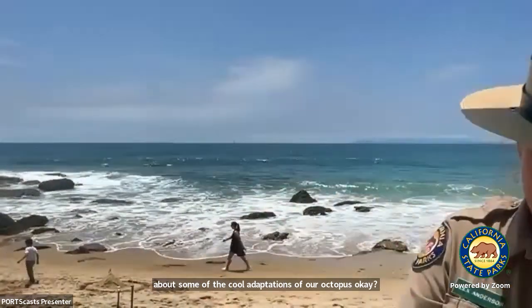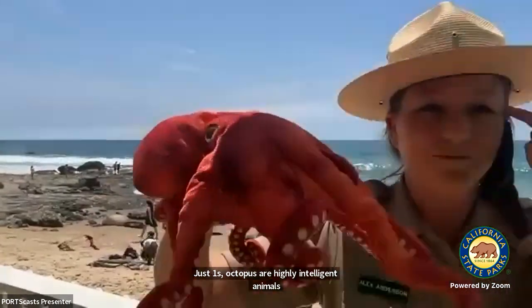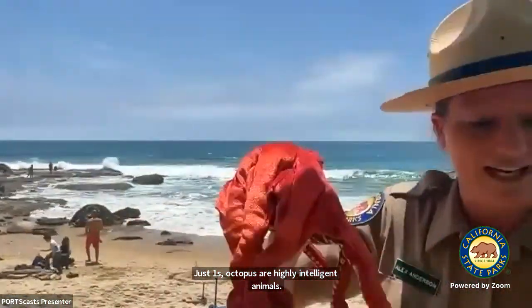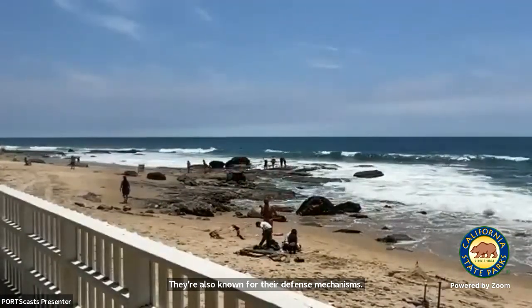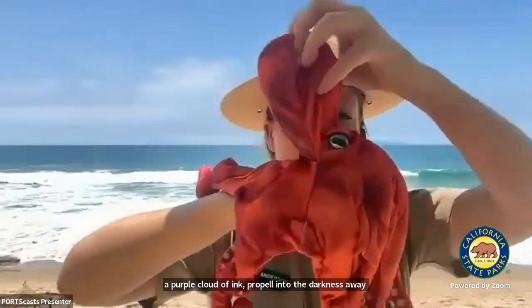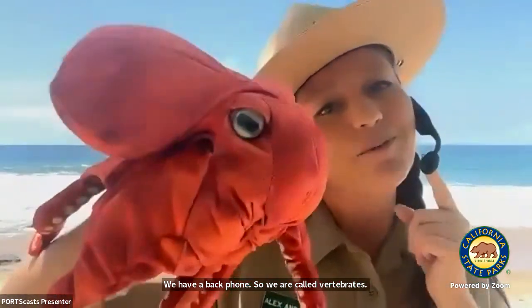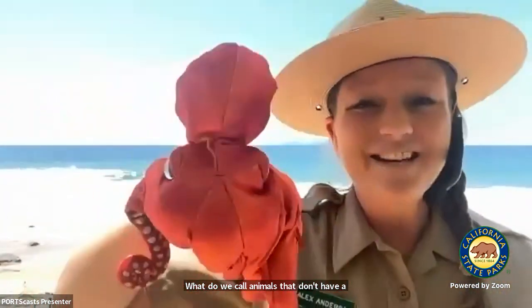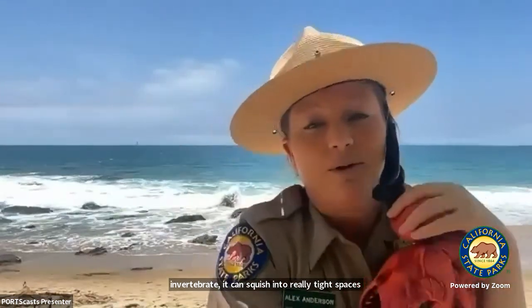Octopuses are highly intelligent animals. They're known for playing games and problem solving. They're also known for their defense mechanisms — the ways they protect themselves — so they can squirt out a purple cloud of ink, propel into the darkness away from a predator like a seal or a shark. And they don't have a spine — they don't have a backbone, so they are called invertebrates. Because the octopus is an invertebrate, it can squish into really tight spaces — any tight space the size of its mouth.